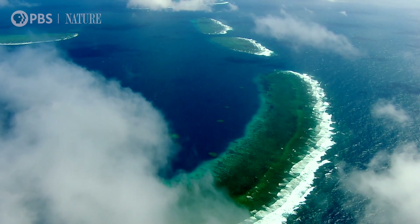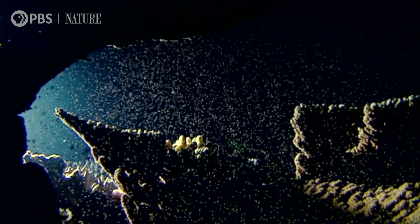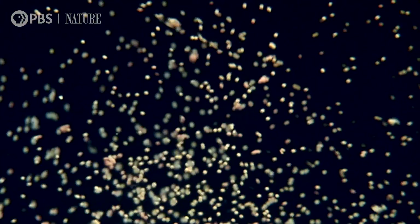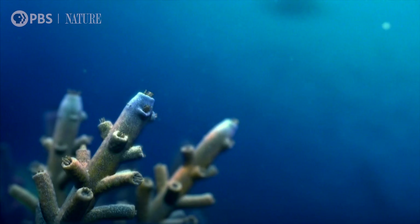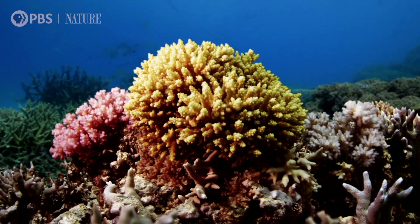Each time the reef reproduces, its gigantic scale increases. The resulting coral larvae travel back down to make their home on the reef. This monumental structure once grew by several inches each year.